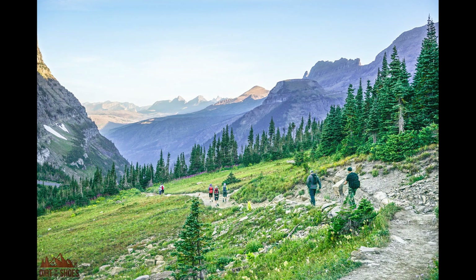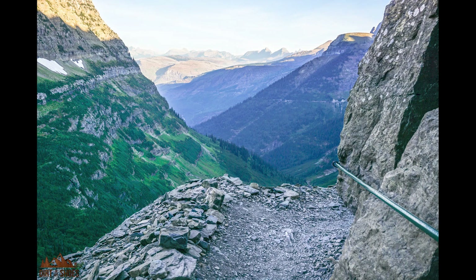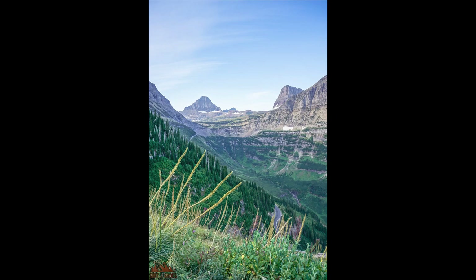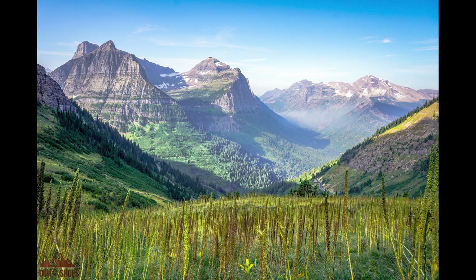Basically you are following the cliffs, and there are massive drop-offs on one side — like thousands of feet. It's a little bit terrifying in some places. But you're just following the crest of the mountains, walking along, and the views are amazing. A lot of times you will see bighorn sheep and mountain goats along this trail as well.